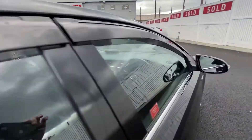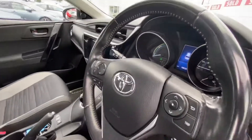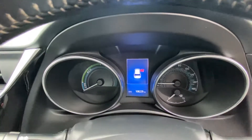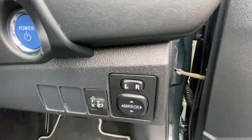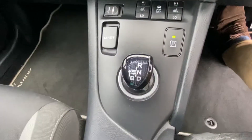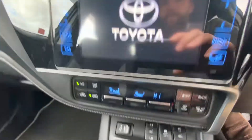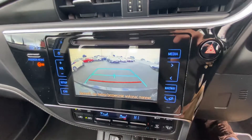Bringing us inside, we have a multi-spoke multi-function steering wheel with Bluetooth media controls. The mileage reads 108,229 kilometers. Electric windows all around, key to start, electric operated door mirrors, hybrid automatic transmission, heated seats, air conditioning, a lovely Toyota touchscreen interface, and reversing camera.